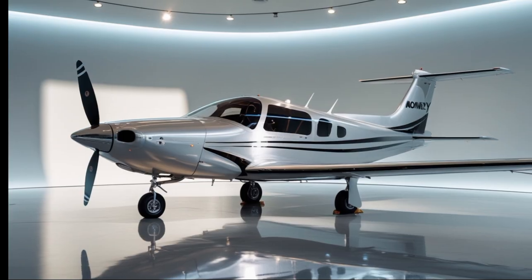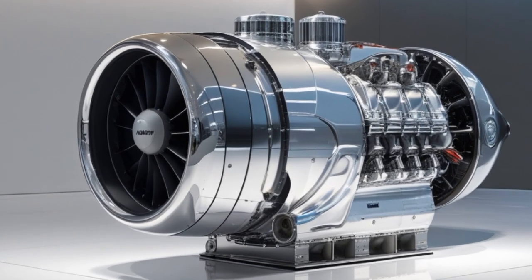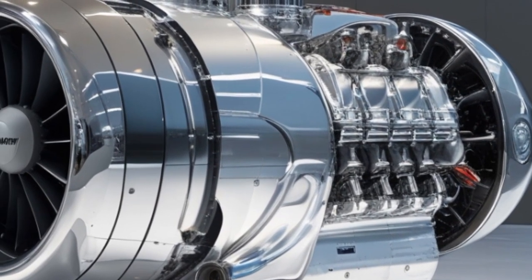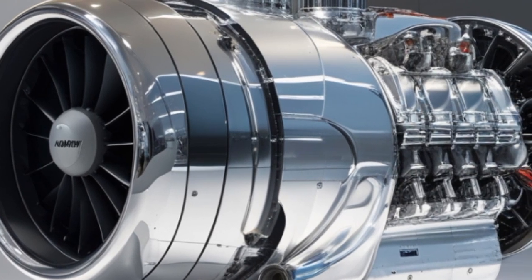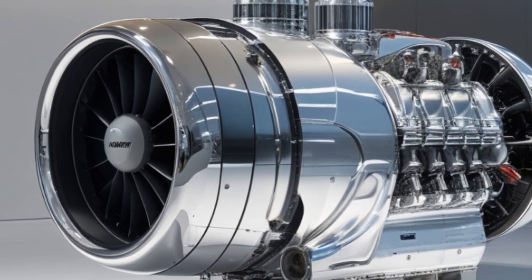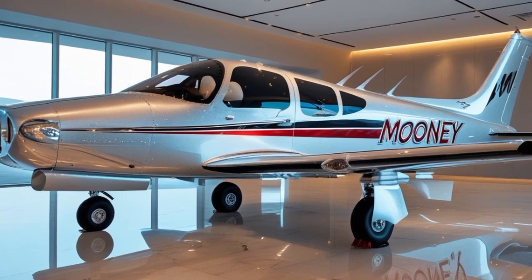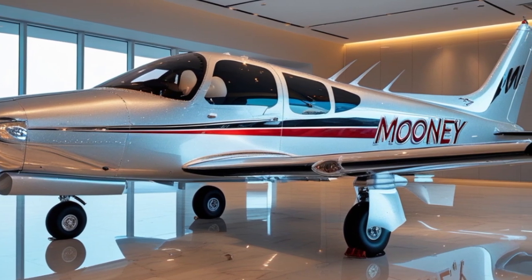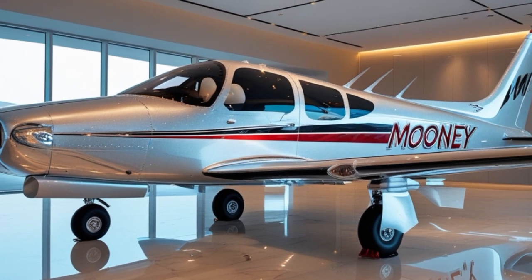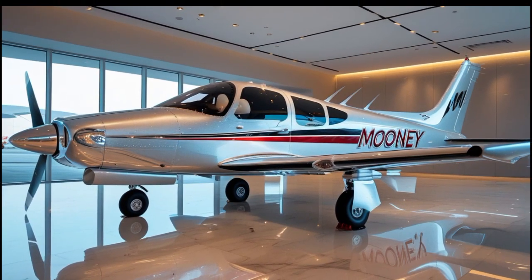FADEC is a major leap in general aviation engine management. It replaces traditional mechanical and manual engine controls with a computer-controlled system that automatically manages every aspect of engine performance. With FADEC, the pilot no longer needs to manually adjust mixture, propeller RPM, or throttle separately. The system optimizes power, fuel consumption, and engine wear in real-time, adjusting the fuel-air mixture, ignition timing, and turbo-boost pressure based on current operating conditions. This not only enhances efficiency but also improves safety by reducing pilot workload and ensuring the engine always operates within safe parameters.